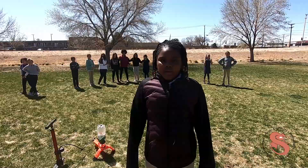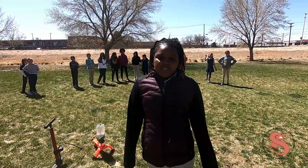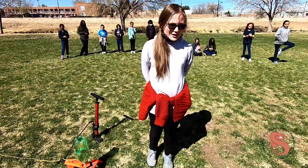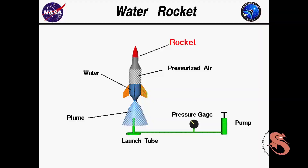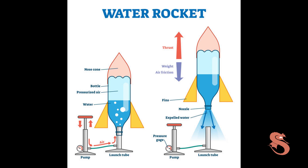Today we will be discovering the power of air pressure. Through this bottle rocket, we will be able to test how strong air pressure really is. For this experiment, we are going to create water bottle rockets. After filling a bottle about halfway with water, we place it on the launcher. We pressurize the bottle with the ball pump to about 50 PSI. The pressure will push out the water, forcing the bottle into the air once we release the trigger.